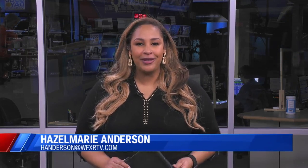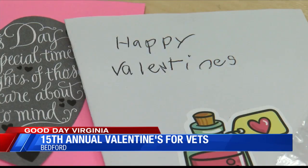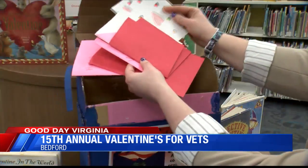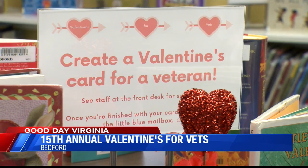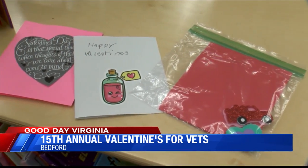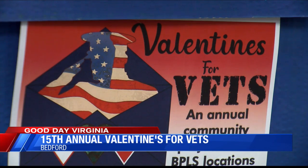By rolling up your sleeves and putting on your creative cap! This is Bedford Public Library's 15th annual Valentine's for Vets. Each year, the public library asks the community to show their support and appreciation for the men and women who have served in our armed forces by creating homemade Valentine's Day cards. From now until February 9th, people can swing by any of the six Bedford Public Library branches to drop off their own homemade Valentine's Day cards, create one there at the library, or grab a take-home Valentine's kit to make your own card and return it.